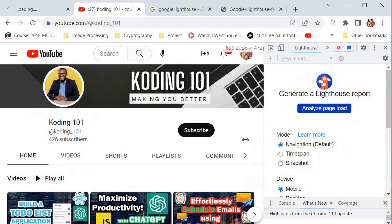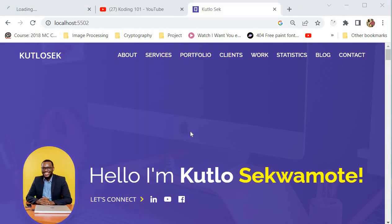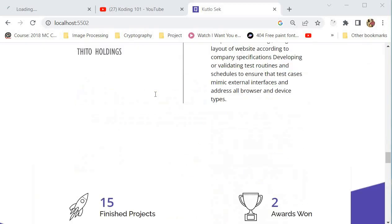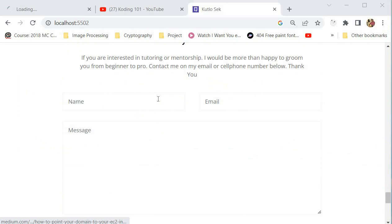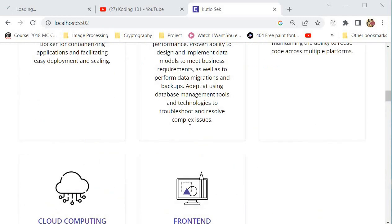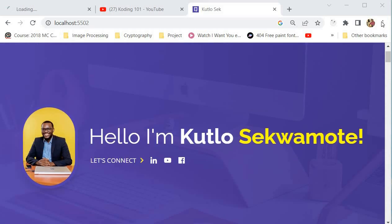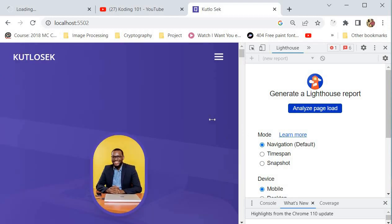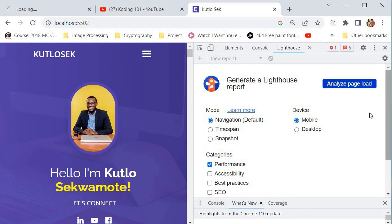What we're going to do today is use one of my websites to see how we can use Lighthouse to optimize it. This is my portfolio website, where I've detailed some of my greatest achievements. We're going to use Lighthouse to generate a report which is going to help us improve the performance of this website.